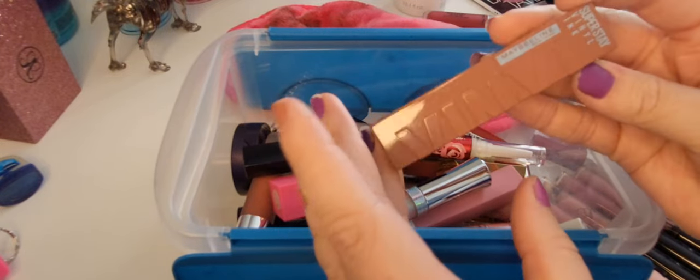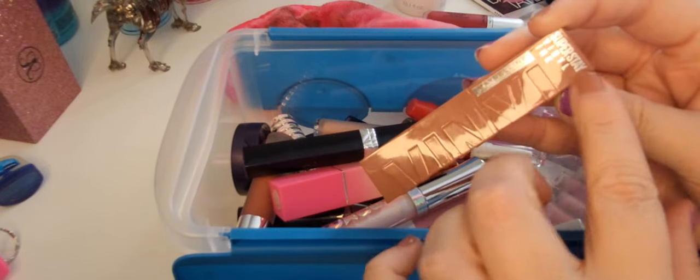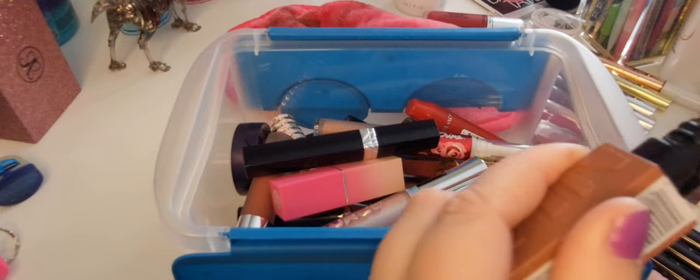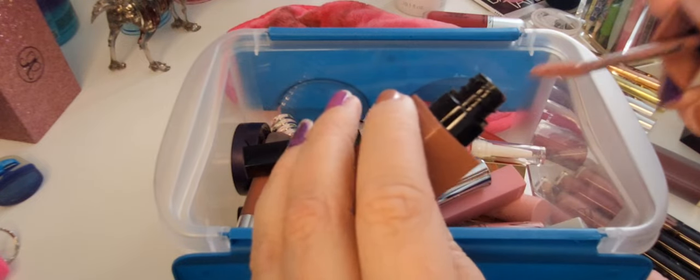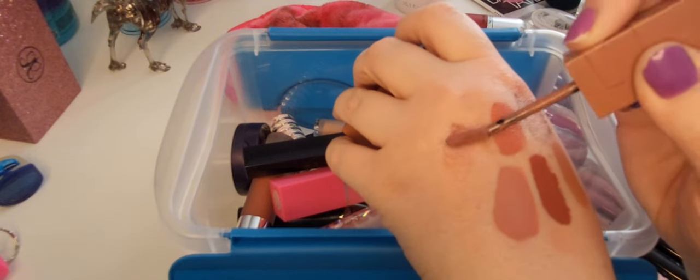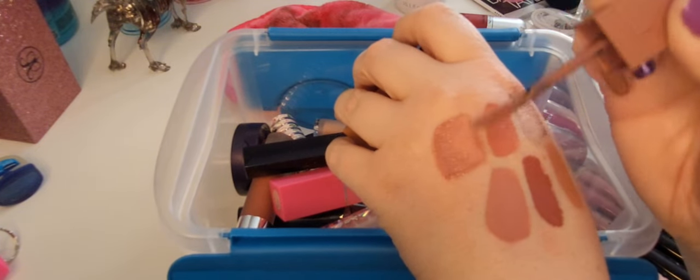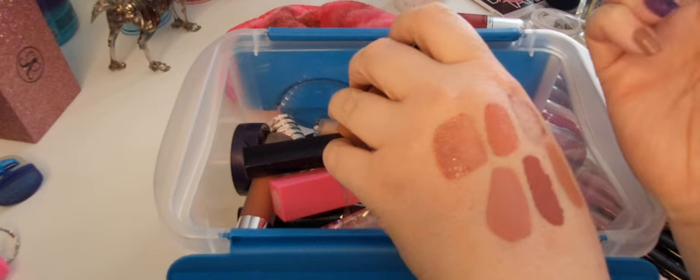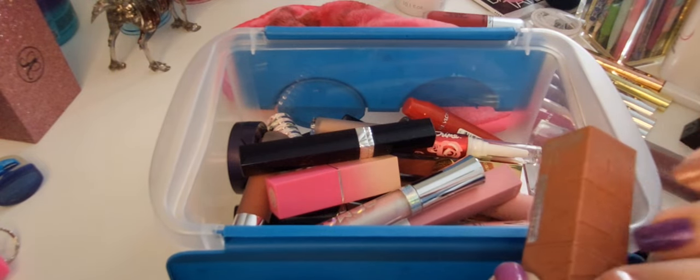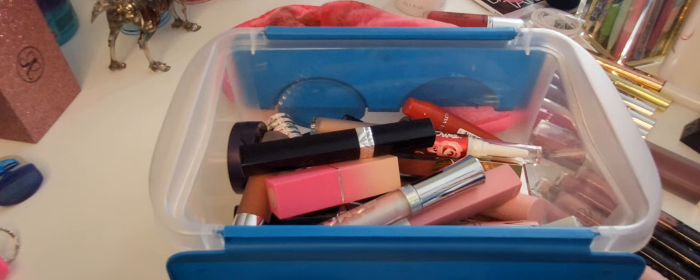This is a Maybelline Super Stay Vinyl Ink in the shade 35 Cheeky. These are a very interesting formula because they're very liquidy but they last forever, and this shade is gorgeous. I love these.